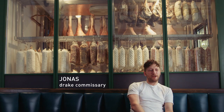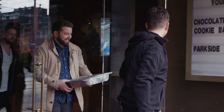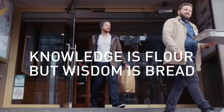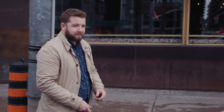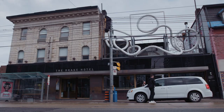My name is Jonas and I oversee the commissary production of food here for the restaurant and also the other Drake locations. Doug, Noah and I jumped in a car at the hotel and we headed up to K2 to check out their mill to learn a bit about the process of how they mill there.